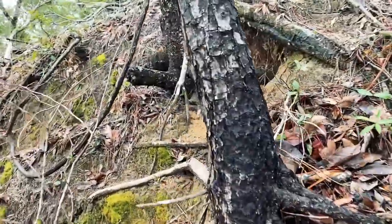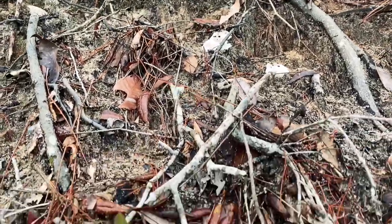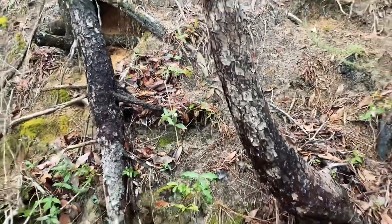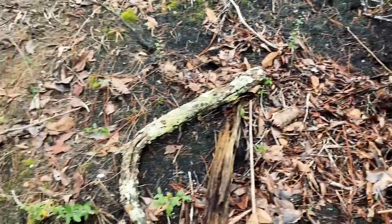Shell middens are really excellent for archaeologists because they can teach us so much about people who lived in the past. They can tell us what people were eating, what kinds of marine resources were available at the time. It can tell us about the seasonality of when they were visiting the sites — were they visiting in the spring and summer, or maybe fall and winter? And it can also tell us about the number of people who may have been living in this area at the time. So there's a lot of really valuable information from sites like these to be found.